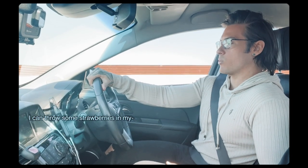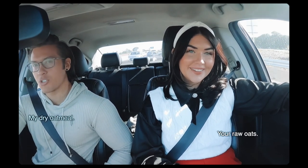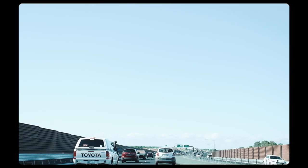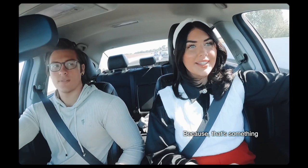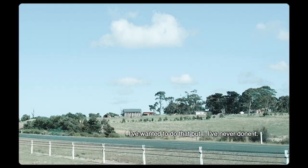I can throw some strawberries in my dry oats or my Greek yogurt or something. But I think strawberry season is actually over in April, so I wanted us to go and get some because that's something I've wanted to do but I've never done it.